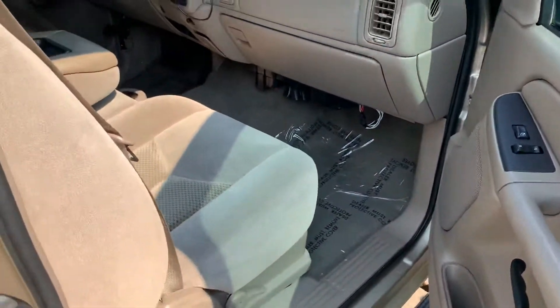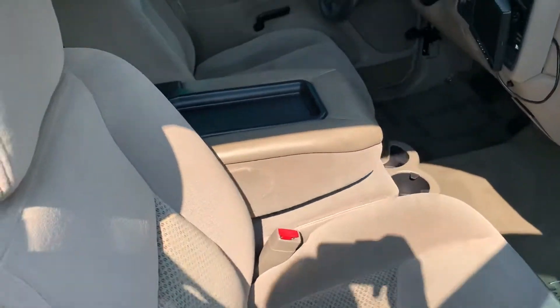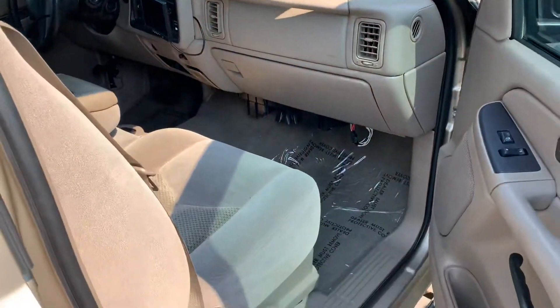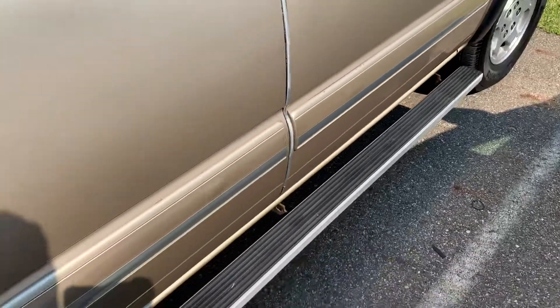I'm going to pop open the passenger side here for you. The interior's in great shape, especially for a 2004. Nice running boards going down the side.